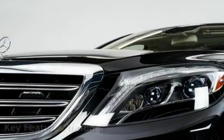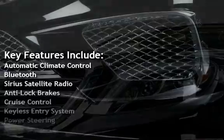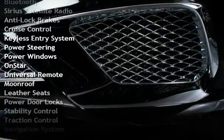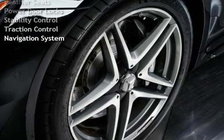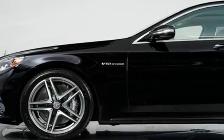Key features include: Automatic Climate Control, Bluetooth, Sirius Satellite Radio, Anti-Lock Brakes, Cruise Control, Keyless Entry, Power Steering, Power Windows, OnStar, Universal Remote, Moon Roof, Leather Seats, Power Door Locks, Stability Control, Traction Control, and Navigation System.